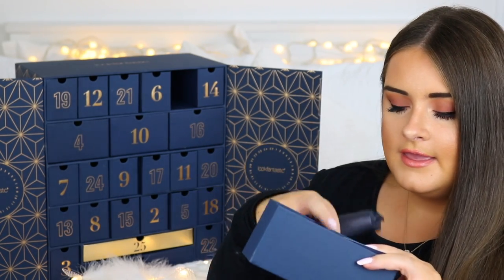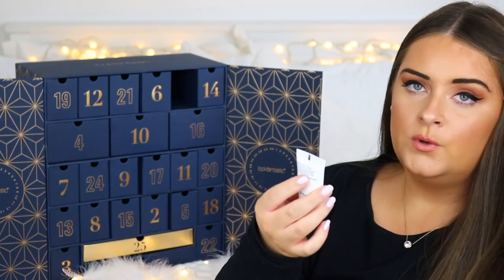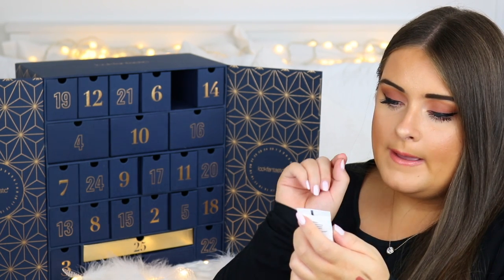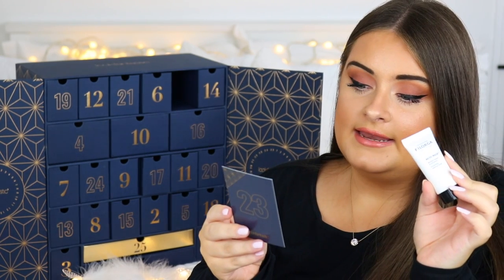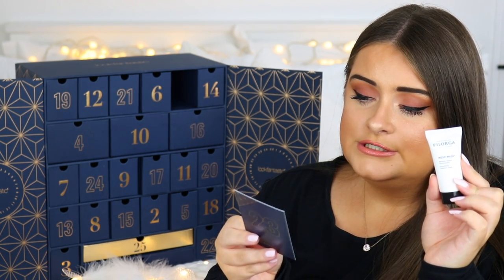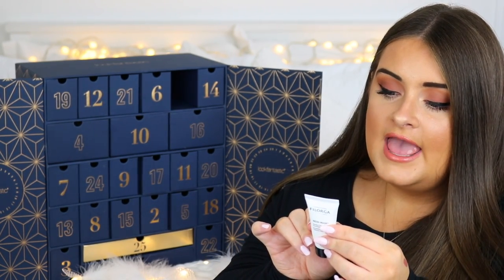Door twenty-three is from Filorga, one of those quite expensive skincare brands, which is probably why it's a small tube. It's their Meso Mask Smoothing and Radiance Mask. The card says to apply generously to the face, eye contour, neck and décolletage and leave for 15 to 30 minutes to improve the appearance of skin with this anti-wrinkle lightening face mask that enhances natural radiance. This is 15ml.